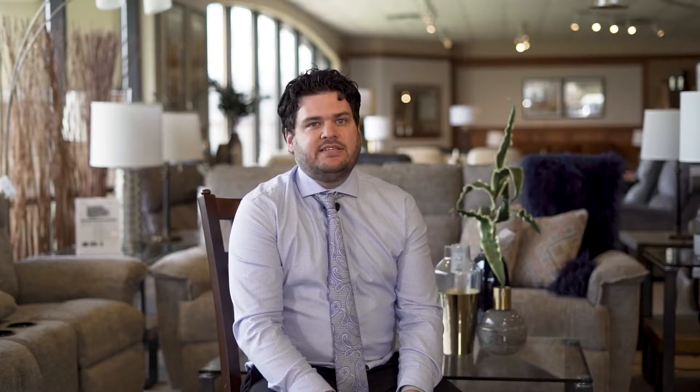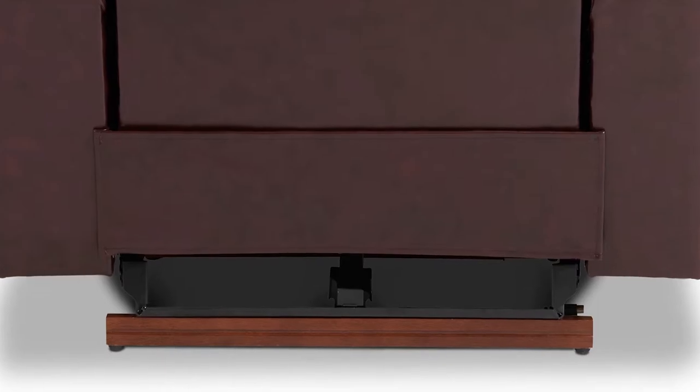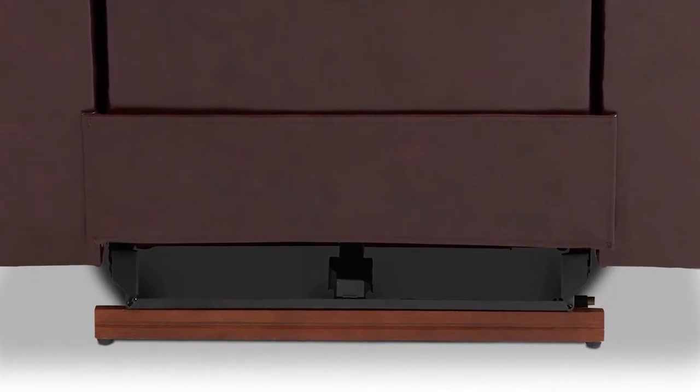The base of the recliner chairs differs in how they function and in turn how they look. In most rocker recliner models, you will see two wooden legs coming out from under the chair. A wall away recliner appears to have no legs; when the recliner slides to the front of the frame to achieve a reclining position, you can see the metal frame pop out from the back of the chair. A similarity that each chair shares is that the height of the base appears the same for both a rocker recliner and a wall recliner.